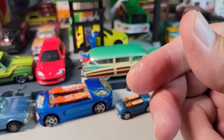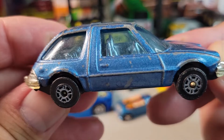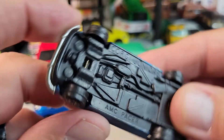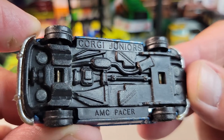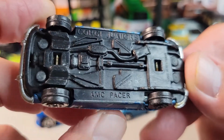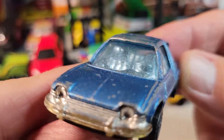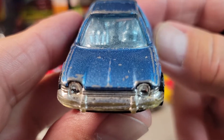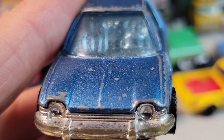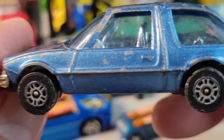Up next is this one — this is not a Hot Wheel or anything, it's a Corgi Junior, which Hot Wheels bought. I believe this is an AMC Pacer and it has some played-with value also. I believe I got this at Kelly's too.